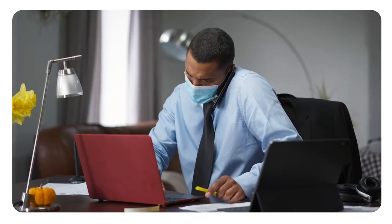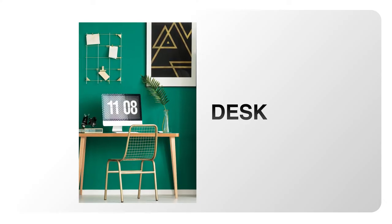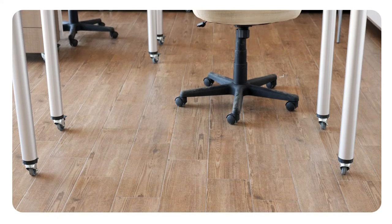If you frequently talk on the phone and type or write at the same time, rather than cradling the phone between your head and neck, place your phone on speaker or use a headset.